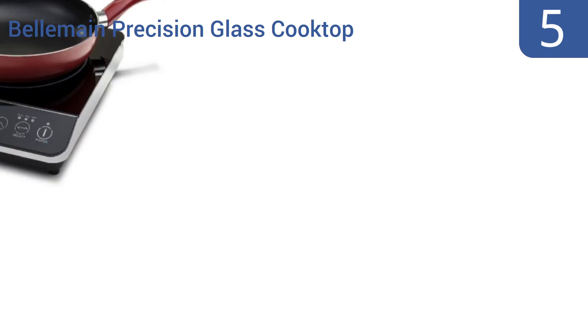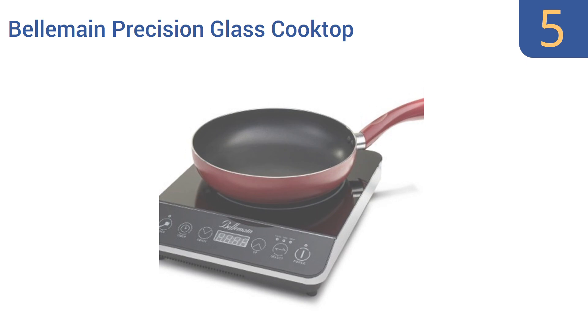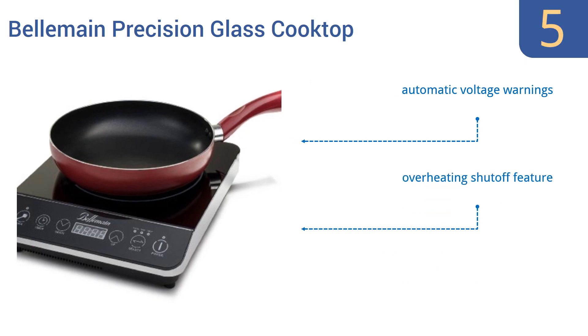At number five, the Belmann precision glass cooktop features easy to use digital touch controls that take only seconds to understand. It's compatible with almost all magnetic metal cookware including stainless steel and cast iron, so there's no need to buy new items. It boasts automatic voltage warnings and an overheating shutoff feature, but it also suffers from faulty temperature maintenance.